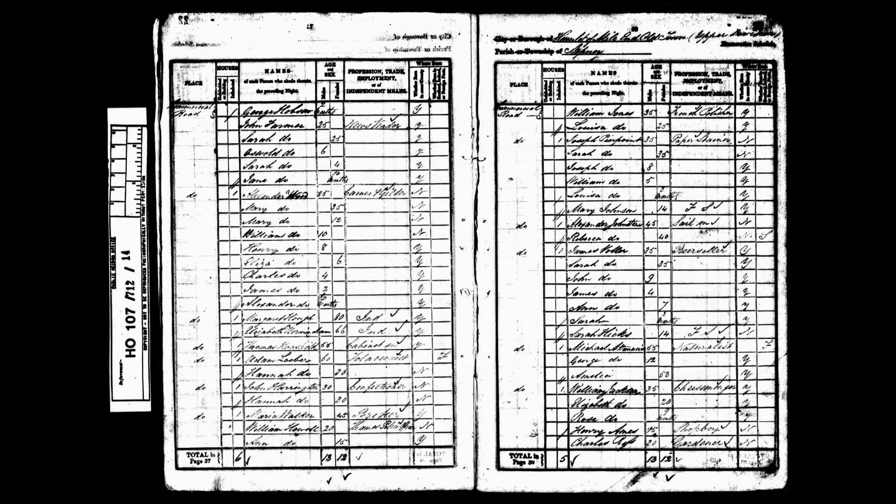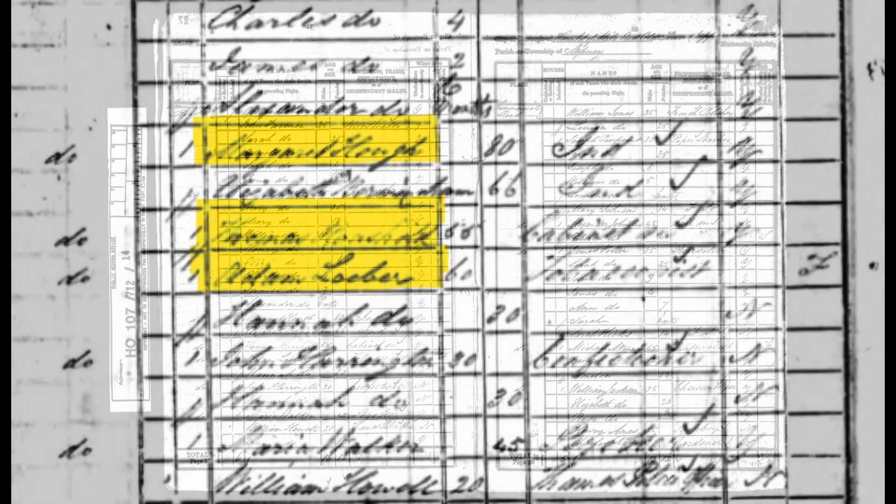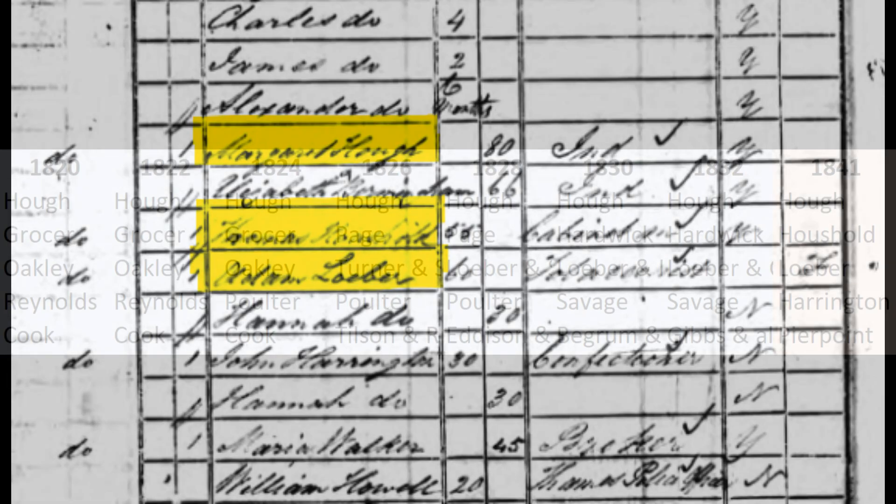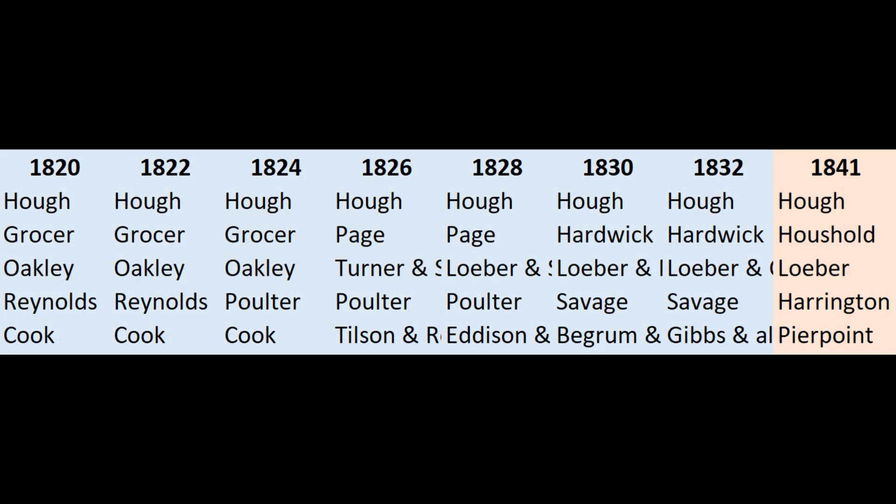From 1841 we can of course use census returns to help us with this exercise, although it's fair to say that the information from the 1841 census isn't as useful as it might be, as house numbers are infrequently recorded, and the double line divisions shown on the page denote separate households, not necessarily separate physical buildings. Nevertheless, we can see the names Howe, Household, and Lerber in consecutive households here, and we can also add the names Harrington and Pierpoint, which tie in with details from later records.